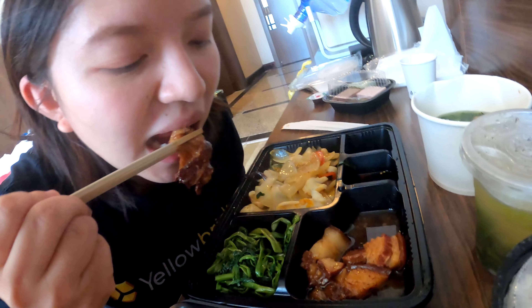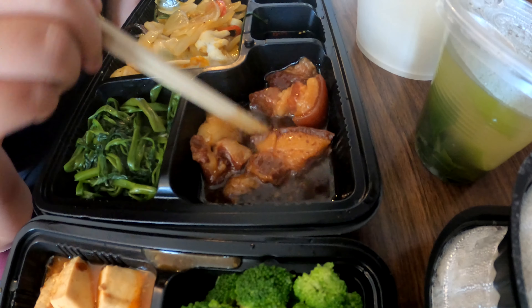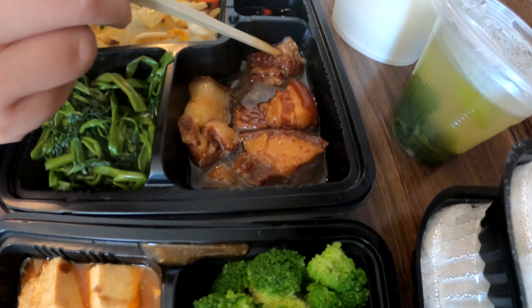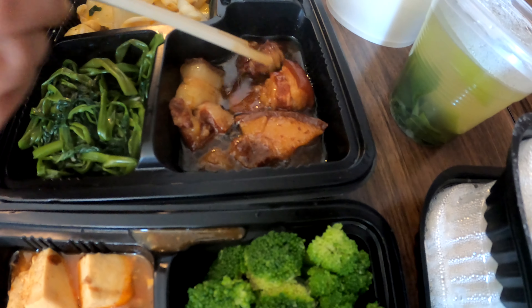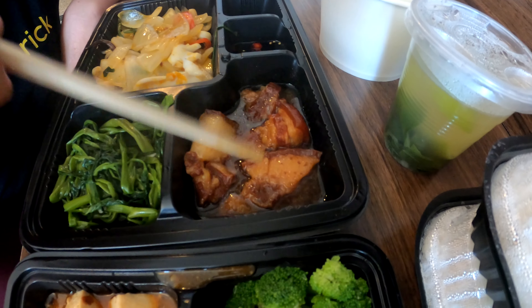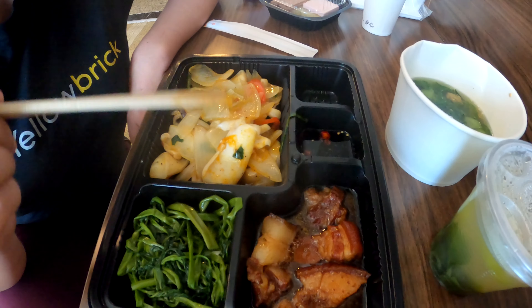Next we have some veggies and braised pork. These are sweet — mostly sweet actually. You can probably dip it into the soy sauce if that is soy sauce. I only ate the meat part, not the skin. It's really soft but there's a lot of fat.